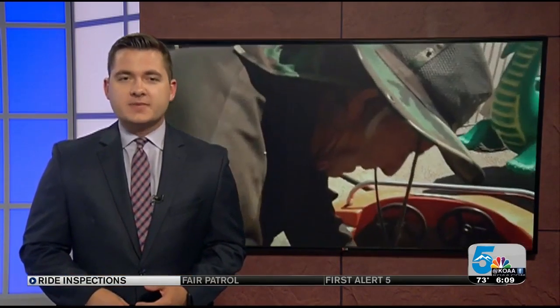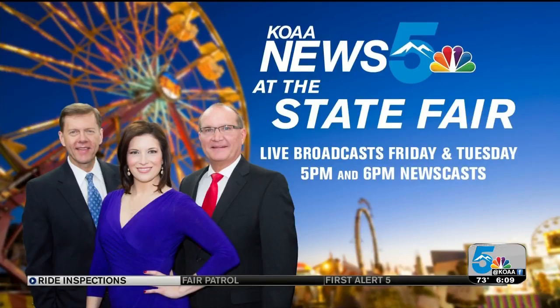Always watching out for you, Southern Colorado, I'm Sam Kramer, News 5. And of course, KOAA 5, a proud sponsor of the State Fair — Elizabeth, Mike, and myself will be there live at 5 and 6 tomorrow night. And on Tuesday night, we'll be dressed much more casually than you see in that picture. No ties allowed, as I understand. Hope to see you all out there.